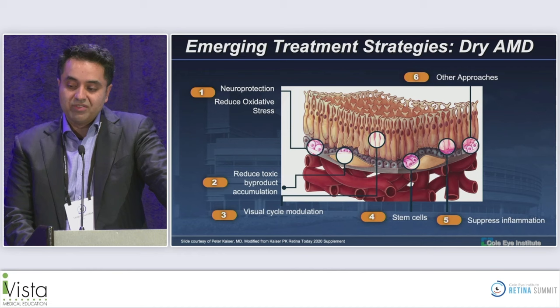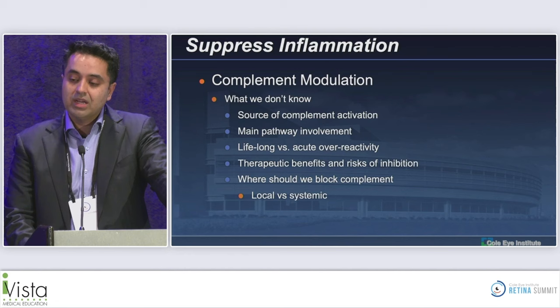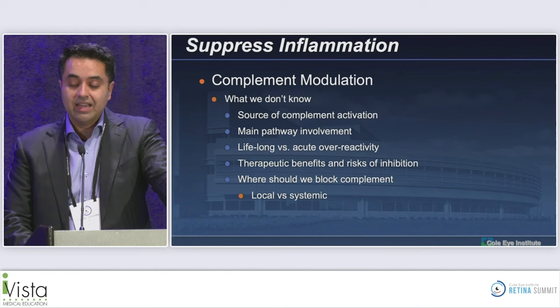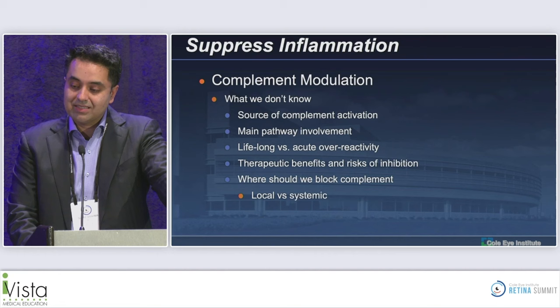When we look at treatment strategies for dry AMD, there are a number of different approaches. I've got 10 minutes, so I'm going to cover what's either recently been approved or will soon be approved — which is suppressing inflammation through complement modulation. There's a lot we still don't understand about geographic atrophy and complement. We don't know the source of complement activation, the main pathway involved, whether it's lifelong activation or acute over-reactivity, the risks of inhibition, or whether local or systemic blockage is necessary.